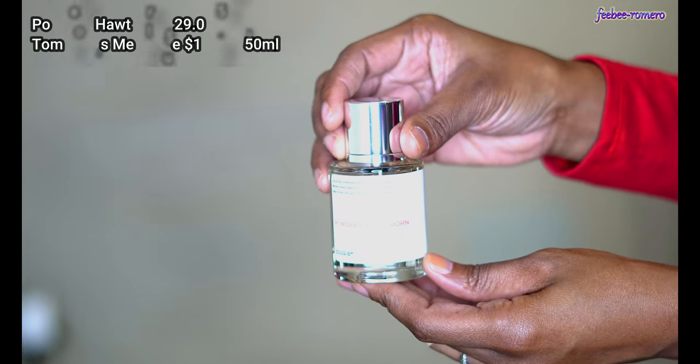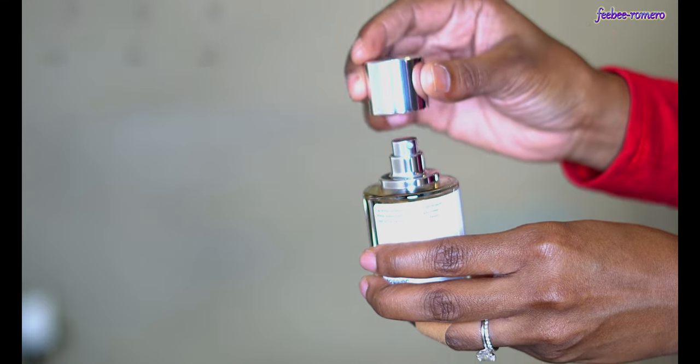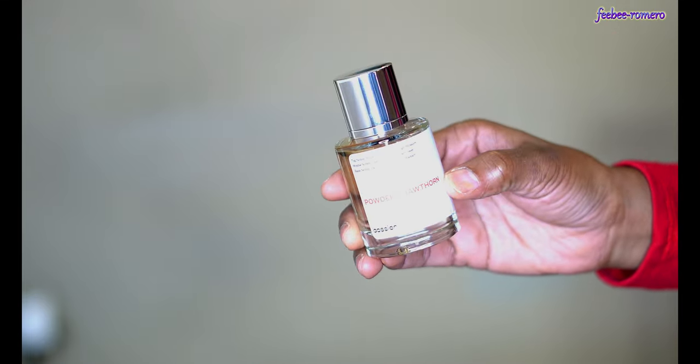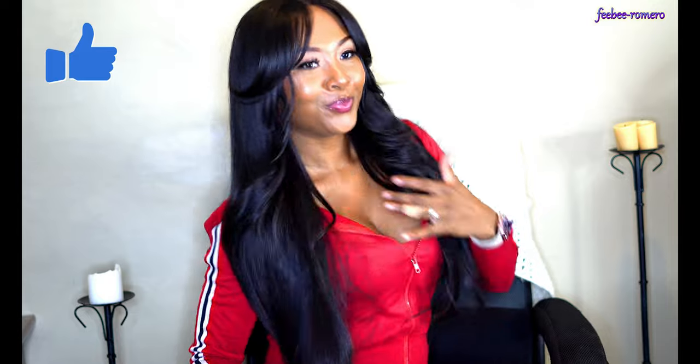If you get a perfume and you don't like it, you have 30 days to return it — you don't have to keep it, just return it and you can get your money back as a refund. And also, if you buy three bottles, you will get up to a 25% discount and free shipping. So yeah, I'm loving it and I think you should go ahead and try it.